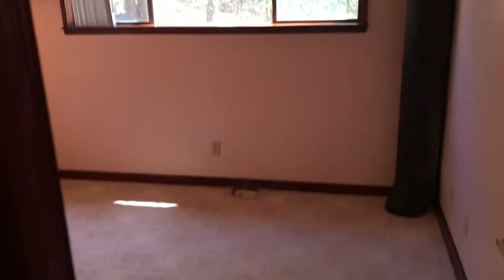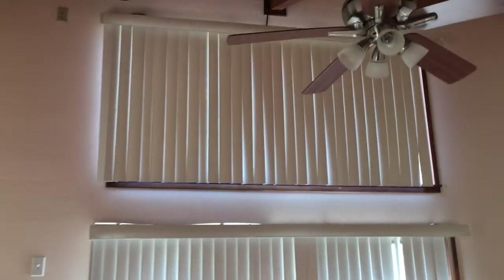Here's the second bedroom. Now we go upstairs to the master suite, with its own private balcony.